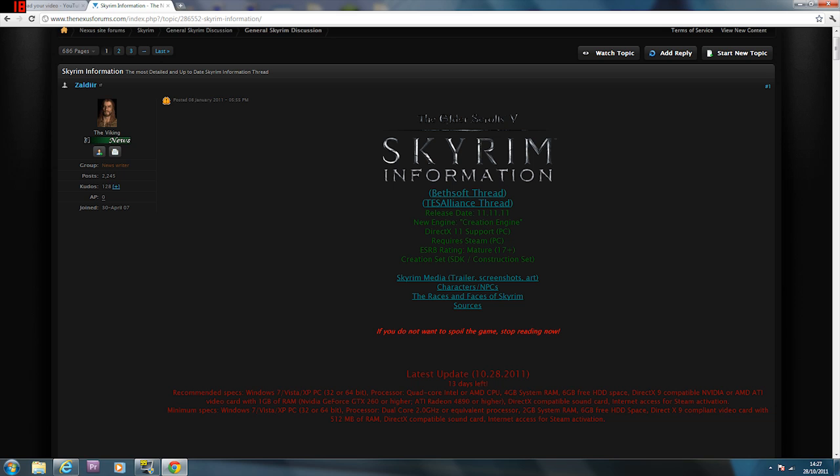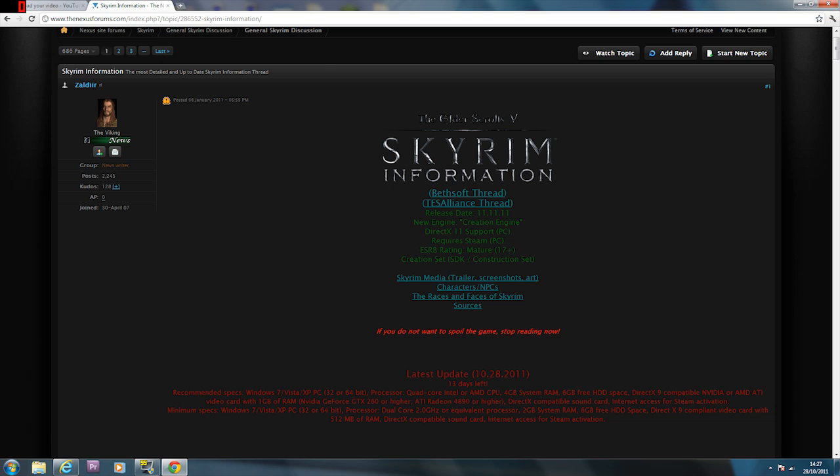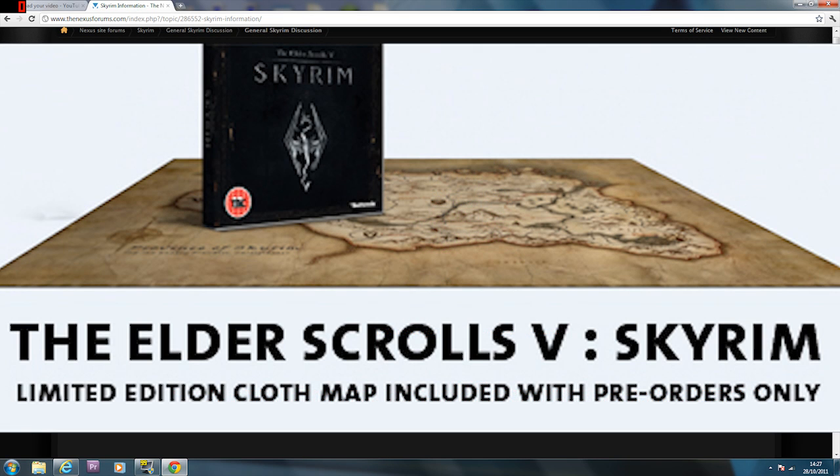The cloth map isn't guaranteed with that copy, but I did pre-order it for the cloth map. They said on the Bethesda blog that every single hard copy would get a cloth map, so I'm just praying that I do get it, because they promised it to every hard copy pre-order. It's a bit of a shame you can't get it with the Steam version, but obviously it's not a hard copy so you can't really download a cloth map.